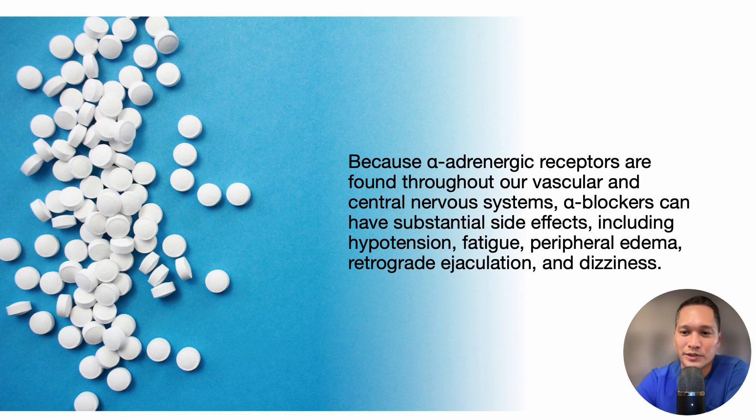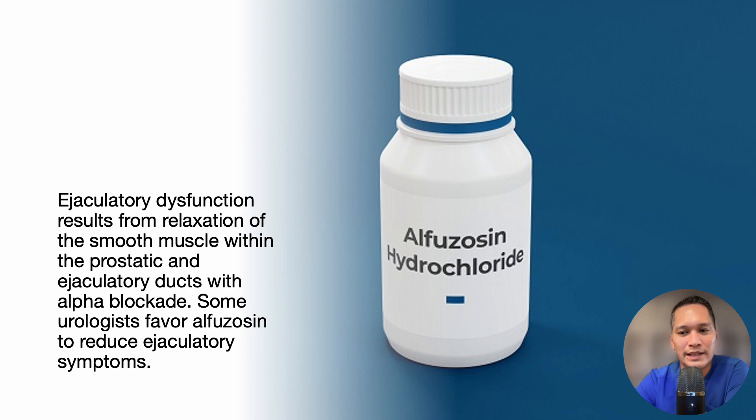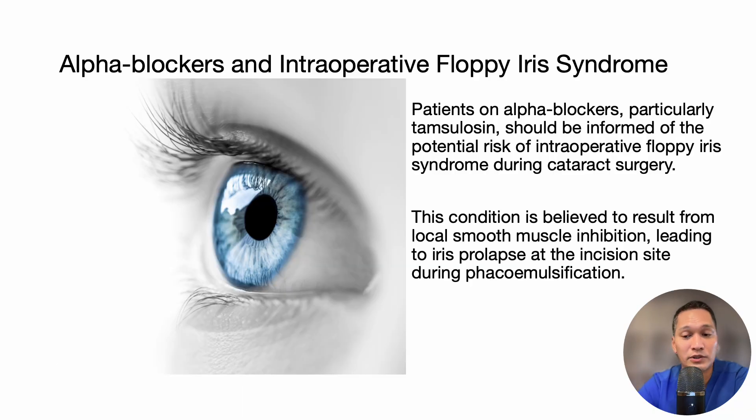Because alpha adrenergic receptors are found throughout the vascular and central nervous systems, alpha blockers can have substantial side effects, including hypotension, fatigue, peripheral edema, retrograde ejaculation, and dizziness. Ejaculatory dysfunction results from relaxation of the smooth muscle within the prostatic and ejaculatory ducts with alpha blockade. Some urologists favor alfuzosin to reduce ejaculatory symptoms. Patients on alpha blockers, especially tamsulosin, should be informed of the potential risk of intraoperative floppy iris syndrome during cataract surgery. This condition is believed to result from local smooth muscle inhibition, leading to iris prolapse at the incision site during phacoemulsification.